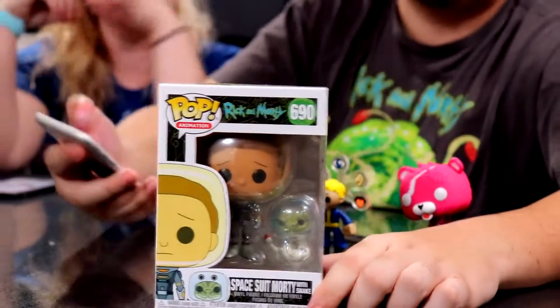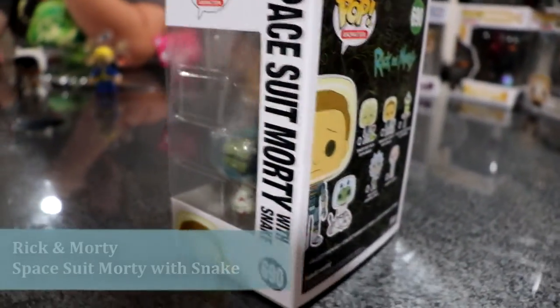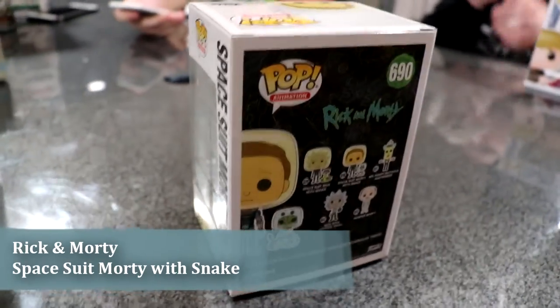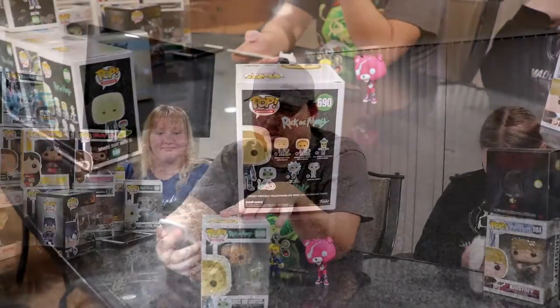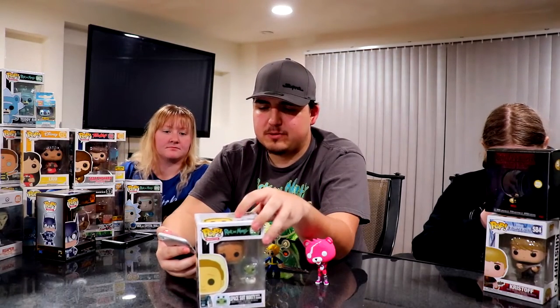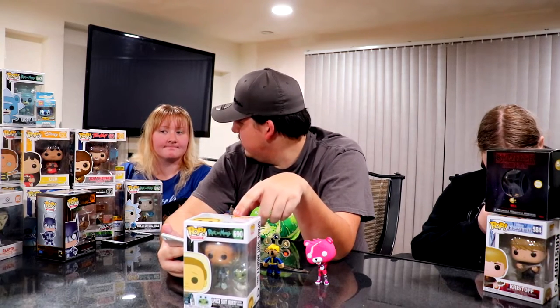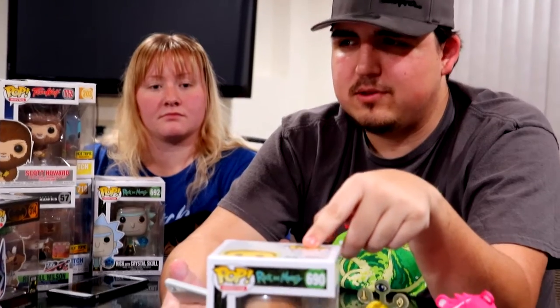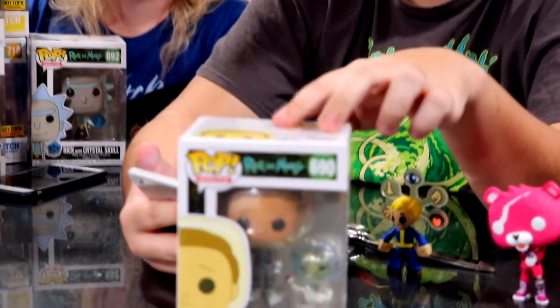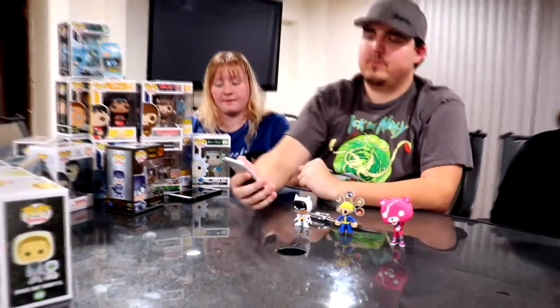Next is Space Suit Morty with Snake, which goes with the same set as Space Suit Rick. I actually completed this set, which I'll be showing in this video. On the Funko app, Space Suit Morty with Snake is valued at $15. I got this at my local Hot Topic — all the normal common Funko Pops there are $12.50, so this is valued a couple dollars more.